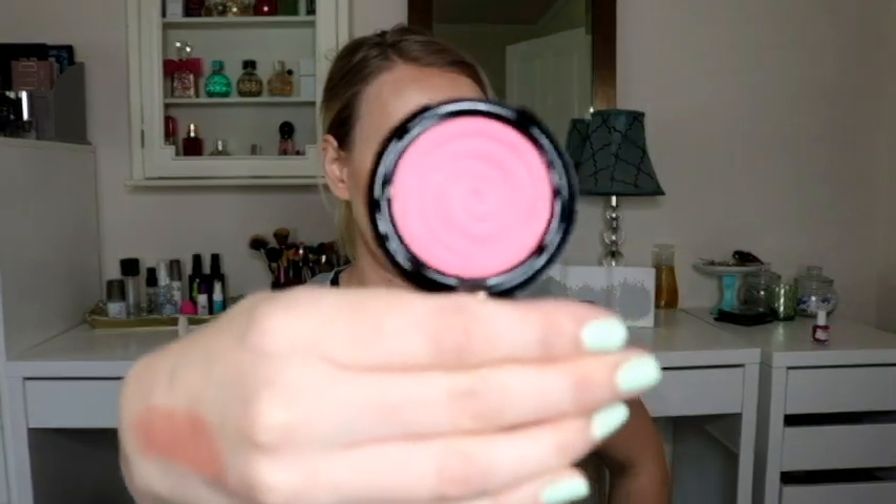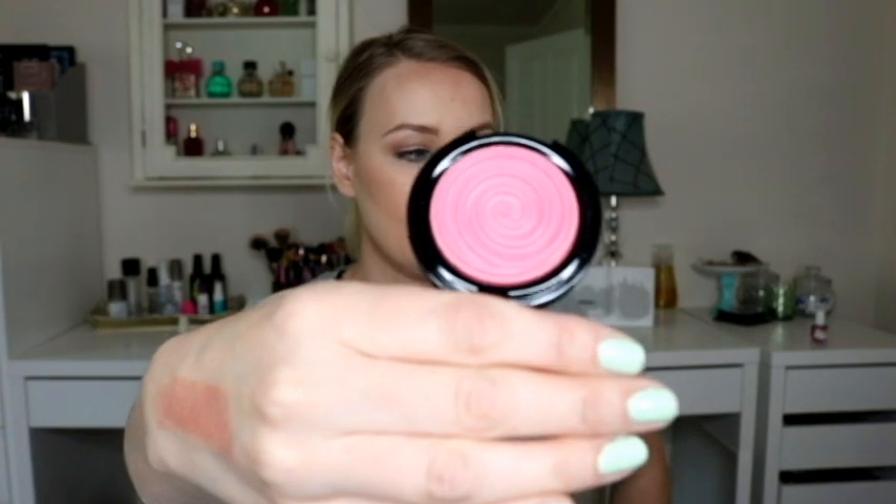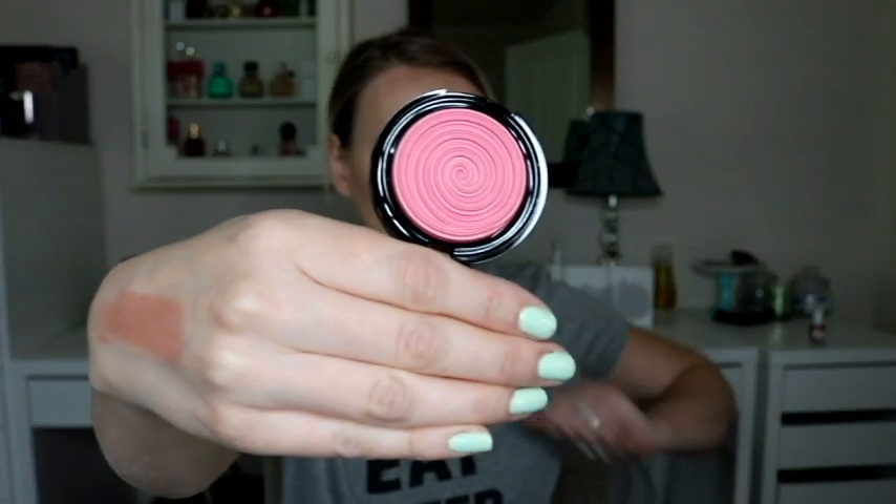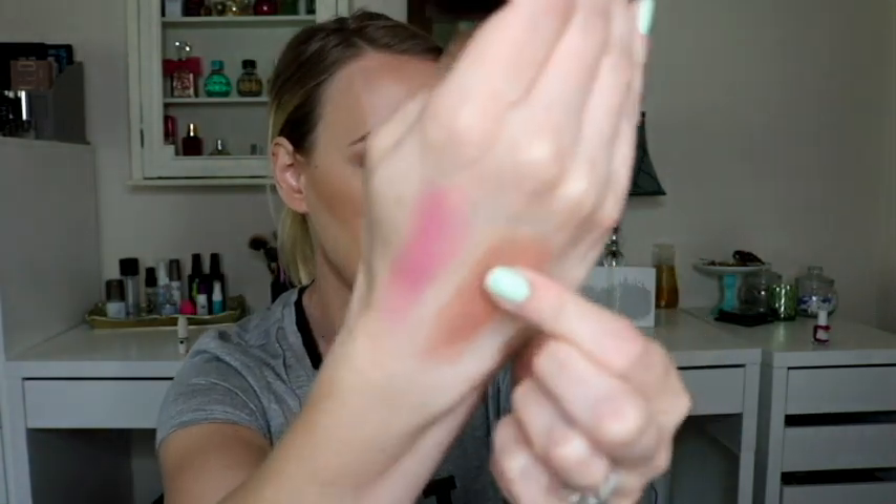The second item I picked, also from Laura Geller, is one of the blushes. This is the Gelato Swirl Blush in the shade Rose Water. This is the same price — it was $26 before the discount. I just love the packaging. Look how beautiful that is — I love the swirled design, I think it's very, very beautiful. It's actually a little bit lighter than it looks in the pan. It looks a little dark in the pan, but that's what it looks like swatched. I'm excited — that's really pretty!